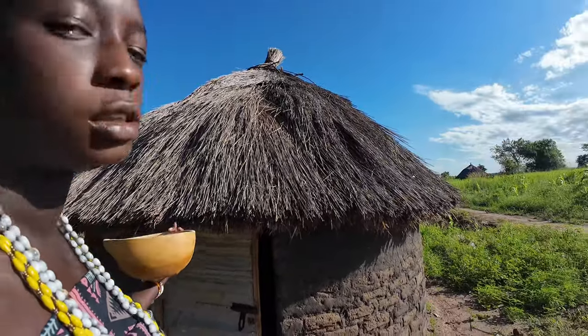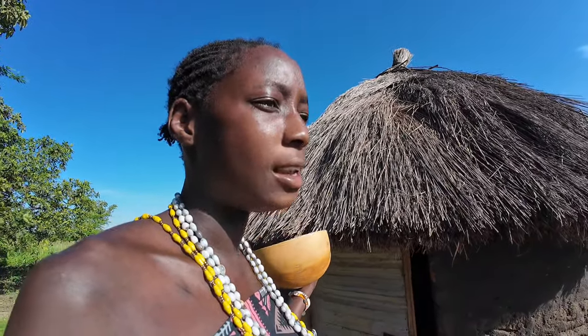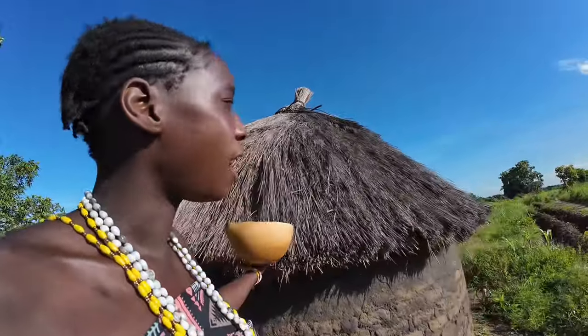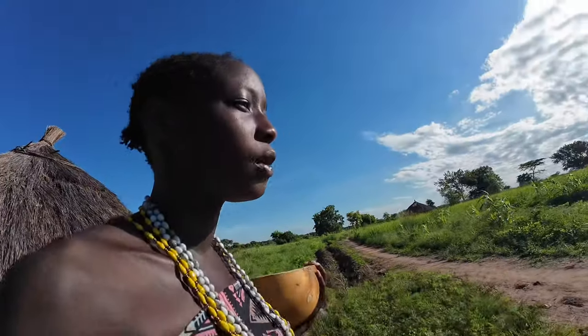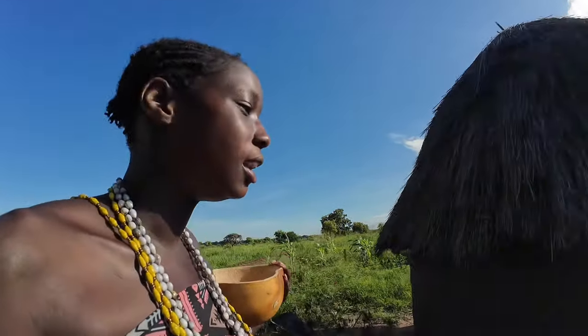This hut is for my grandmother — the mother of my parents, my dad's mom. If you've been watching my videos, my grandma passed away about 12 months back at 109 years old. She was living in this hut before she passed on. I have a very great memory of this hut — whenever I see it, I remember my grandmother. Rest in peace wherever she is.